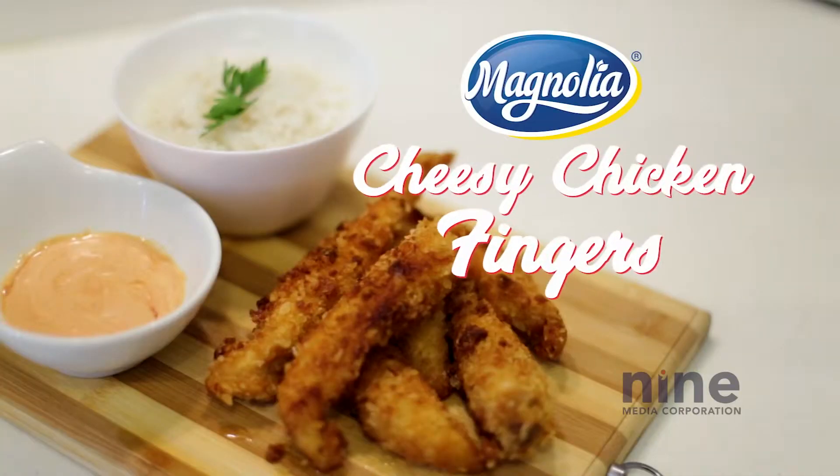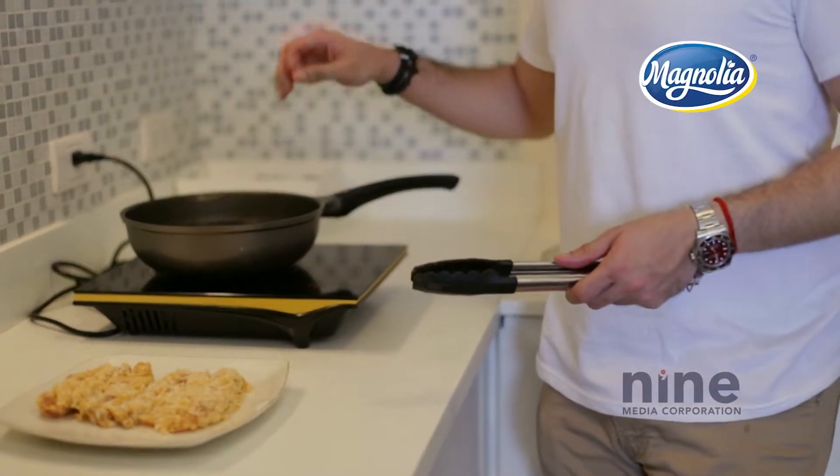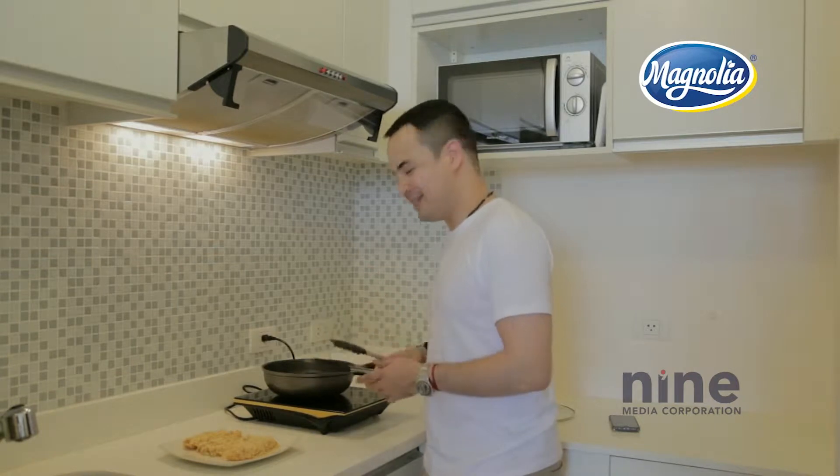This morning, I'm craving for my childhood favorite, chicken fingers. It's pretty cool how Magnolia has this easy to cook version of cheesy chicken fingers. So I have my pan of oil, it's really hot, now we're ready to fry.